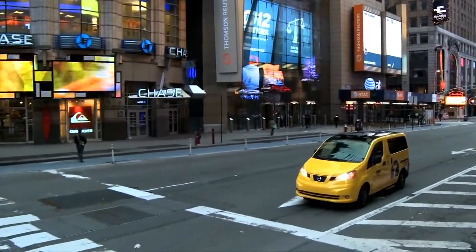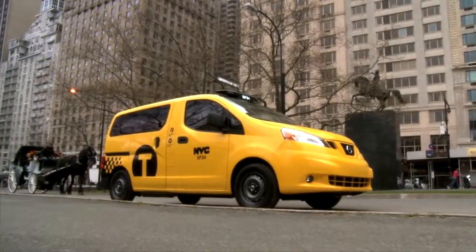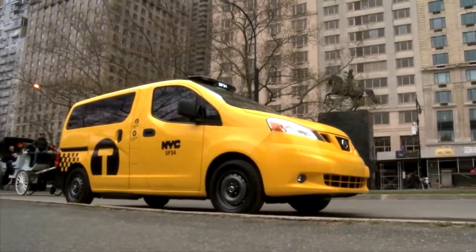Nissan's color and design team says their final yellow is icon-worthy. They expect to brighten the entire New York City landscape, one yellow cab at a time.